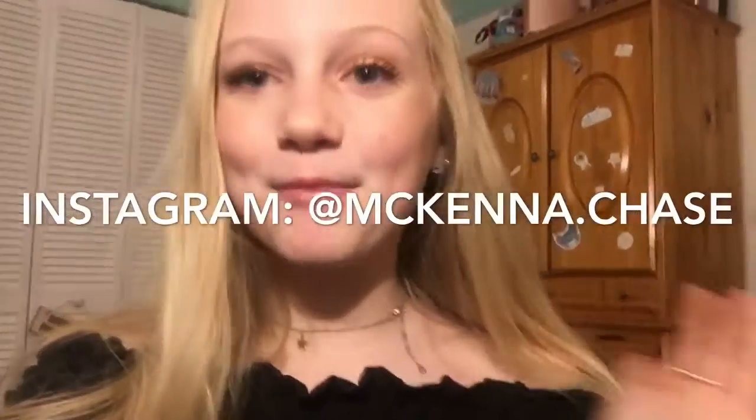Hi guys, so today I'm going to be showing you my natural everyday makeup routine and I'm so excited for you guys to see this. If you want to see how to recreate this look, then keep on watching.